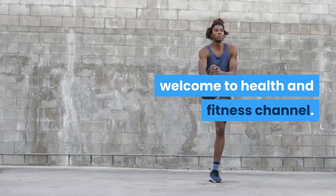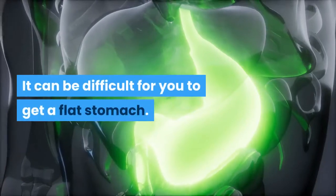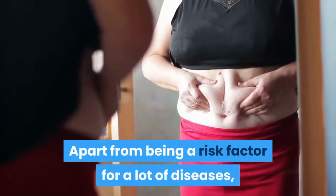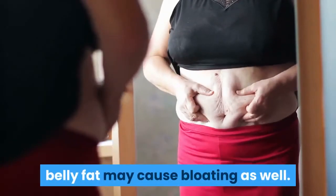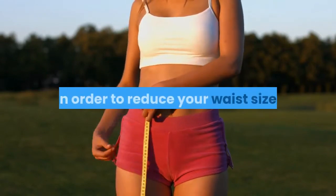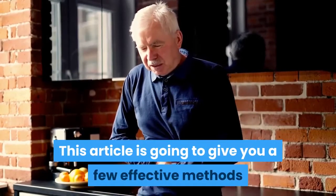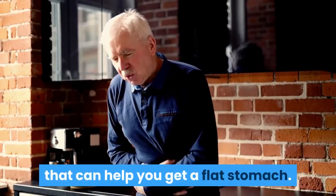Welcome to Health and Fitness Channel. 5 Ways to Get a Flat Stomach. It can be difficult for you to get a flat stomach. Apart from being a risk factor for a lot of diseases, belly fat may cause bloating as well. Fortunately, you can use a lot of strategies in order to reduce your waist size. This article is going to give you a few effective methods that can help you get a flat stomach.